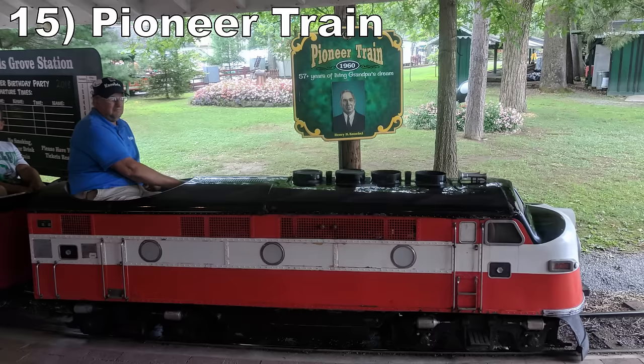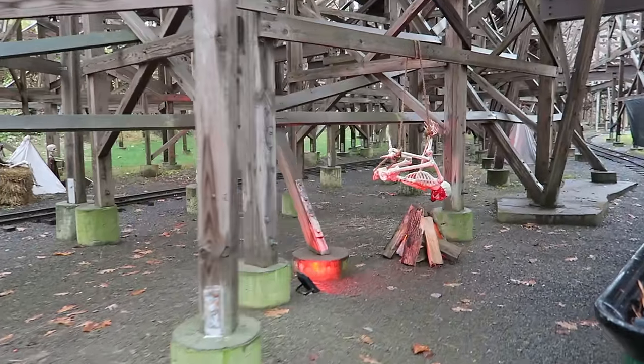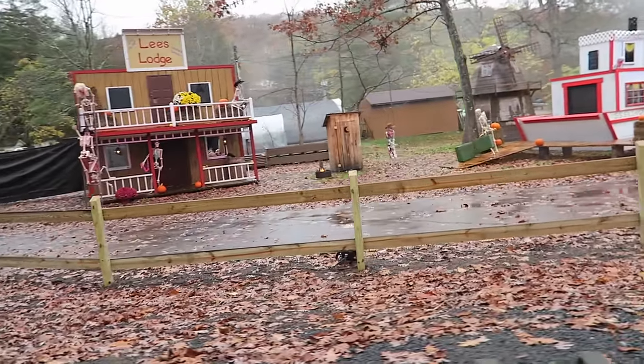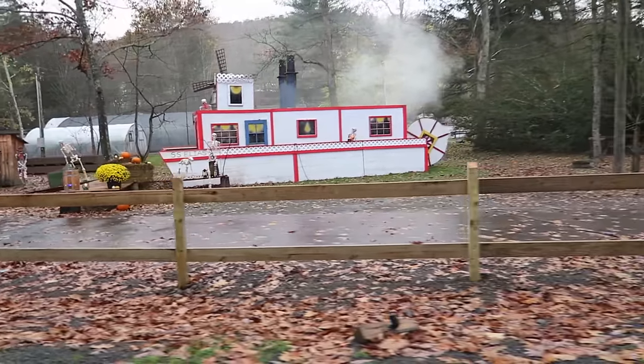#15 Pioneer Train — This 1.5-mile long miniature train ride travels underneath Twister, then goes deep into the woods. I love all the squirrel feeders — it shows the park cares about the wildlife. And if you ride this train during Halloween, you pass all these quaint displays and the ride feels like an all-new experience.